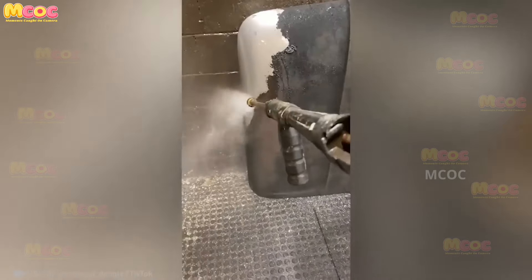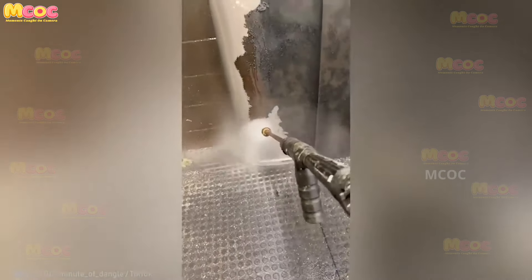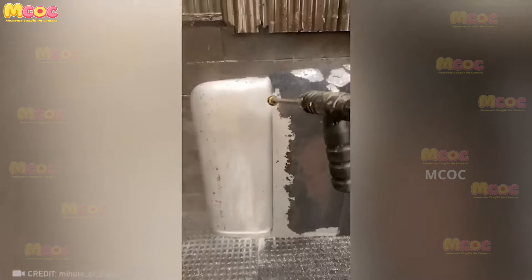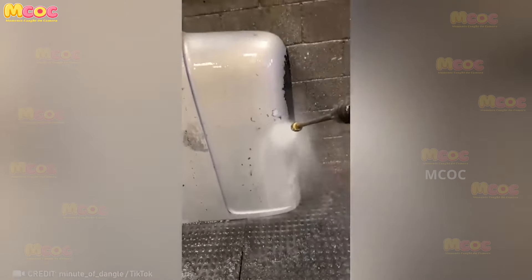Prepare to be amazed by the power of a pressure washer — it can restore the original shine of metal surfaces in no time. The transformation is incredible. Whether it's for cleaning outdoor furniture or restoring a vehicle, a pressure washer is a game-changer.